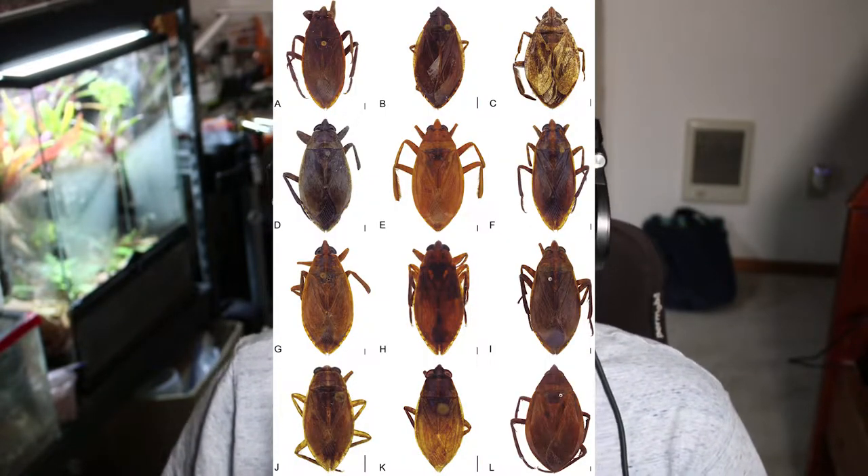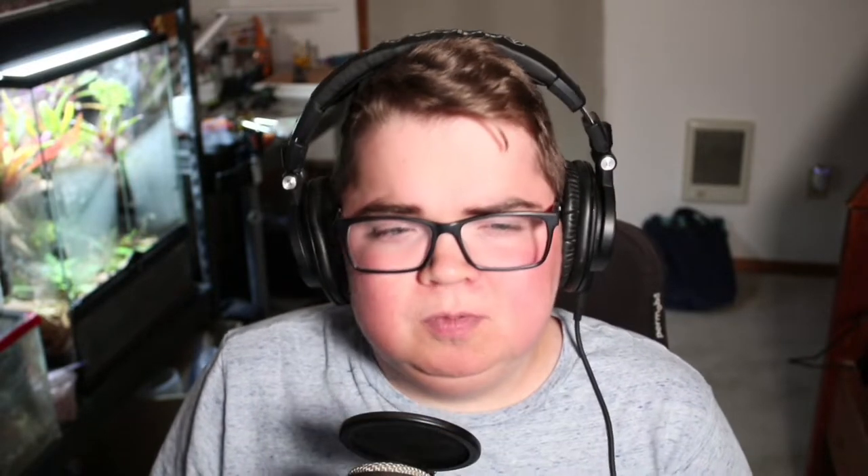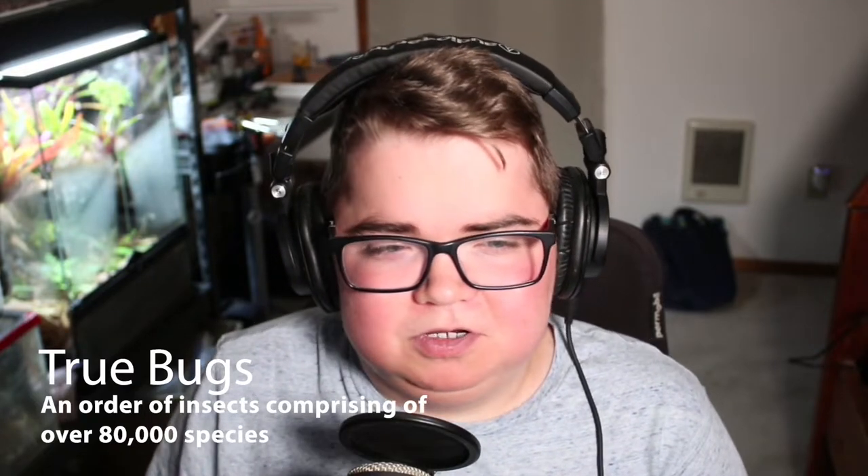Meet family Bellistomatidae within the order Hemiptera, or True Bugs. True bugs are mostly characterized by their wing structure and their sucking mouthparts called stylets, which they use to pierce and slurp their food. Bellistomatidae are a family within Hemiptera comprising about 170 species found in freshwater habitats worldwide, though most species — about 110 of them — are found in the Neotropics.